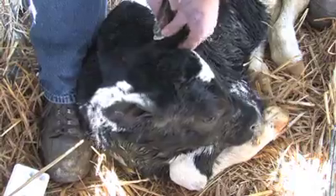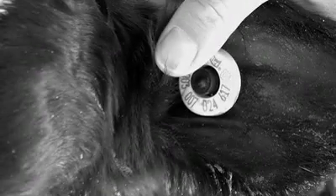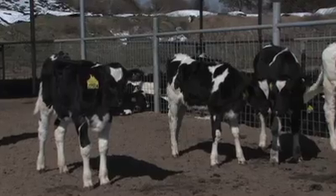At birth, each calf is tagged with an RFID ear tag. The number printed on and coded into the RFID ear tag will be the animal's official ID number for its lifetime.